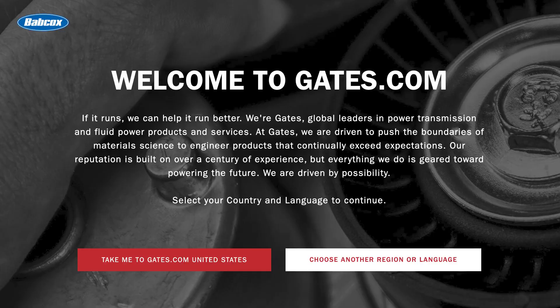For more information about coolant and oil lines for modern turbochargers, visit Gates.com.